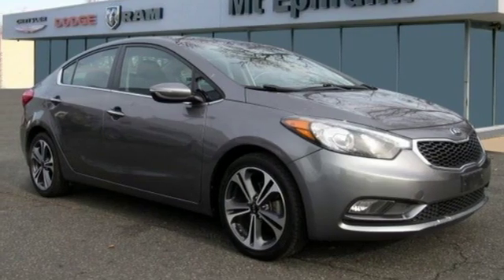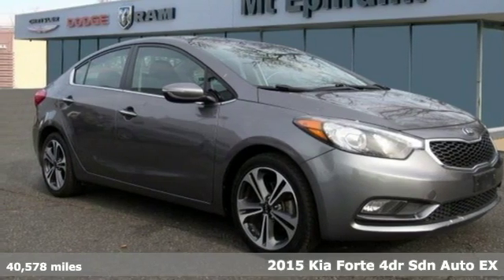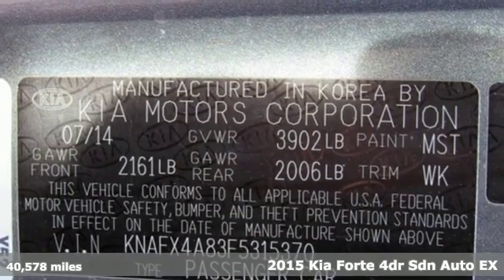Here's a 2015 Kia Forte. Step into a Kia and be surprised.